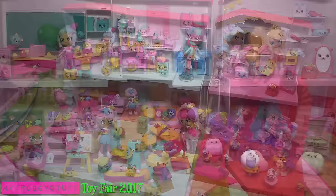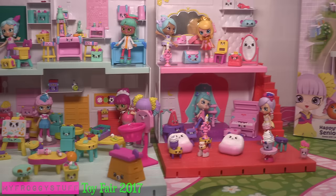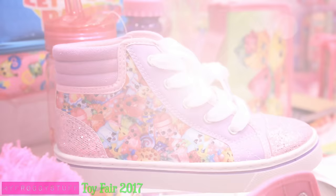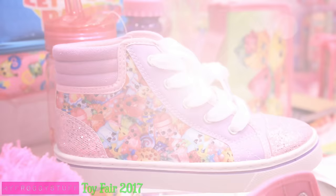Coming out in August, just in time for back to school, is the Happyville Senior High! Our little Shoppies are going to school! With classrooms, a cafeteria! There is even a prom night extension play set! Soon, we will be able to build our own Happy Places world! It seems like this never ends!